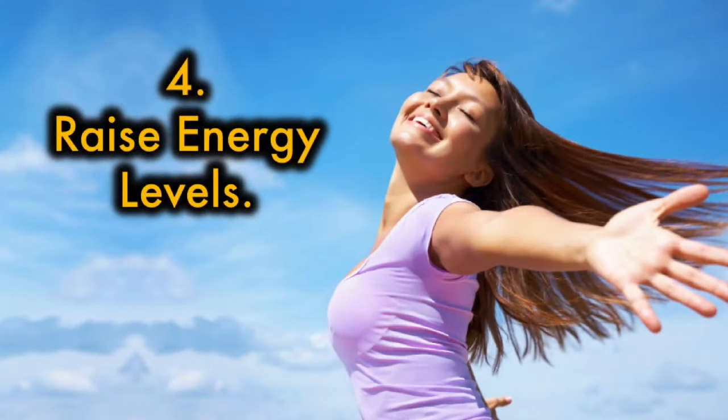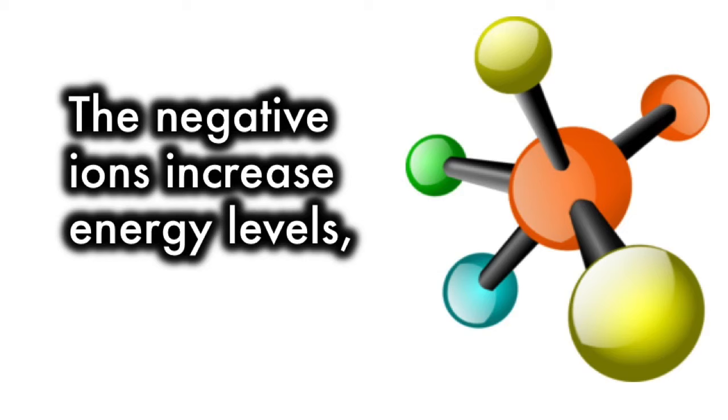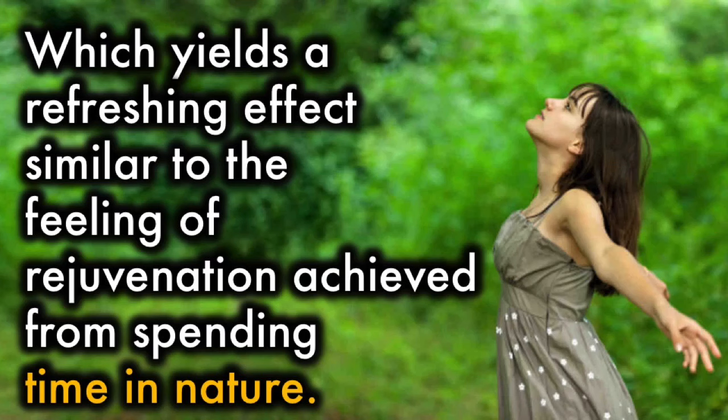4. Raise energy levels. Positive ions deplete the body of energy, and it is believed that Himalayan salt lamps can actually do the opposite. The negative ions increase energy levels, which yields a refreshing effect similar to the feeling of rejuvenation achieved from spending time in nature.